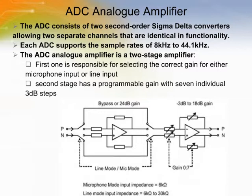The ADC consists of two second-order sigma-delta converters, allowing two separate identical channels. The ADC contains two gain stages for each channel: an analog and a digital gain stage. The digital gain stage has a programmable selectable value in the range of 0 to 15 with associated ADC gain. There is also a high-resolution digital gain mode that allows the gain to be changed in 1/30 dB steps.